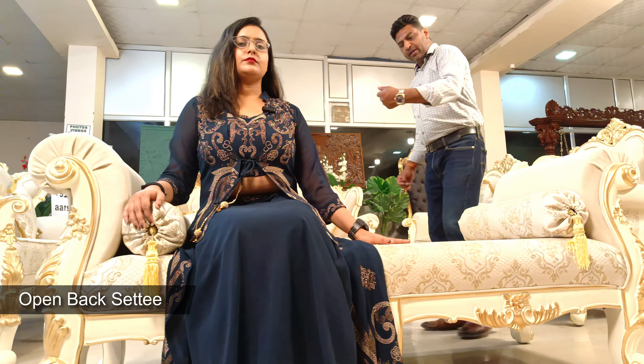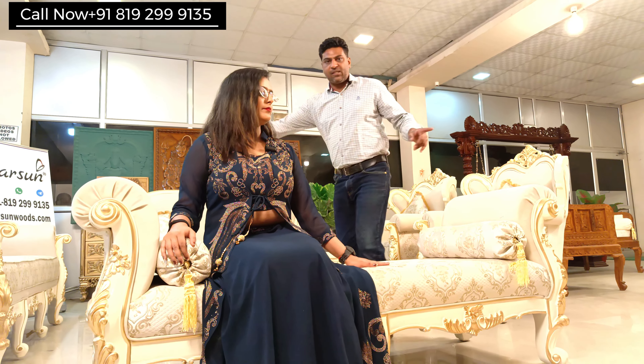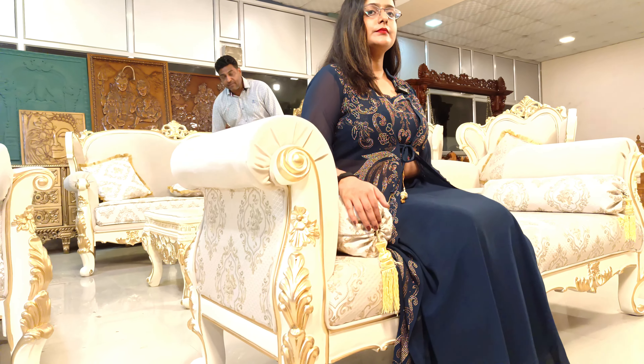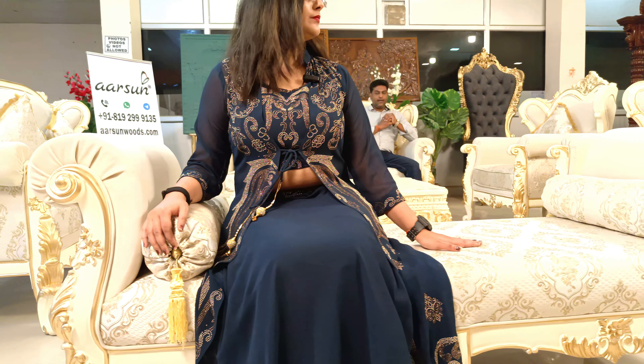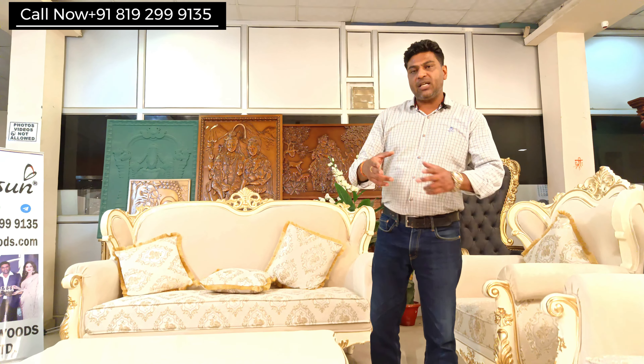The other piece in this unit is the open back settee. This is the same on both sides, so two people can sit facing each other. It is six feet wide and 24 inches deep. The benefit of an open back settee is that if you are sitting here, your vision is quite clear — if you have a TV, a beautiful painting, or an entrance on the other wall, the view is not blocked. It can be placed on either side or work as a standalone unit. A regular two-seater is generally five feet wide, but this one is six feet wide — one foot extra, as the client wanted.